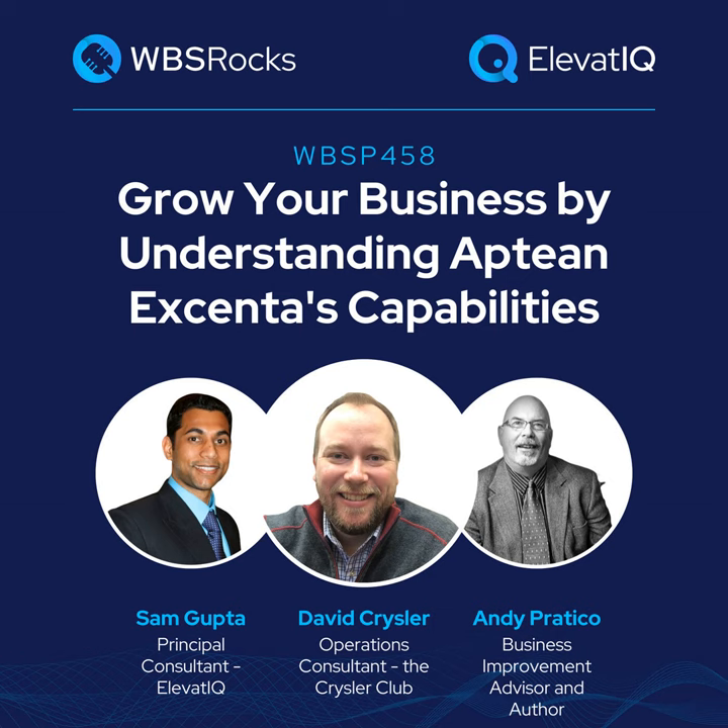Growing a business requires a holistic approach that extends beyond sales and marketing. This approach needs alignment among people, processes, and technologies. So if you're a business owner, operations or finance leader looking to learn growth strategies from your peers and competitors, you're tuned into the right podcast. Welcome to the WBS podcast, where scalable growth using business systems is our number one priority.